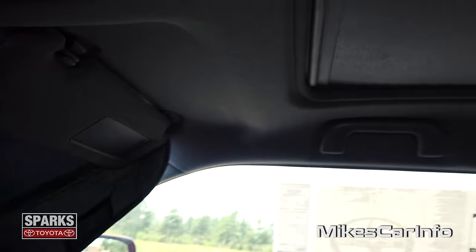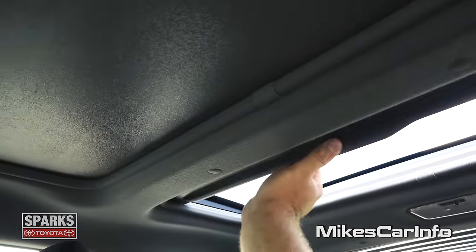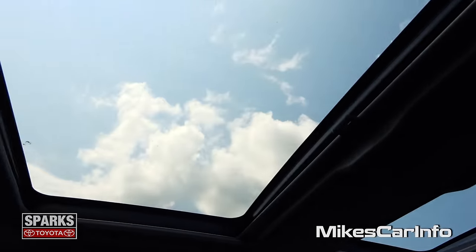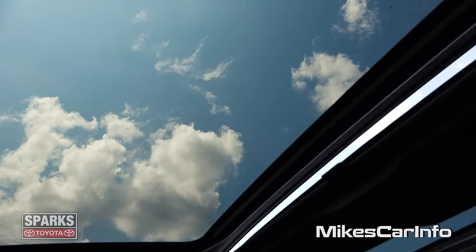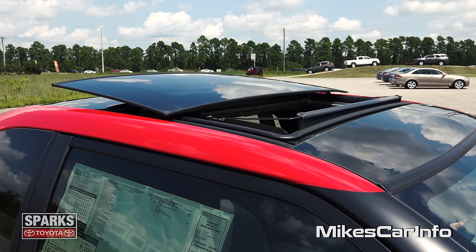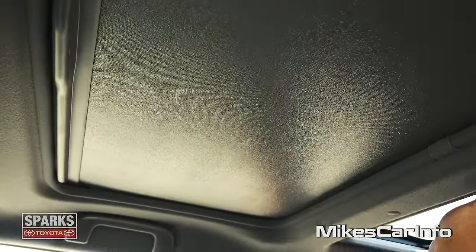So this one has a dual pane sunroof. You've got this little one back here for the back seat passengers, which is pretty cool — and that has a shade that covers it up. Then of course there's the front one that opens up as well, so you can have both of them open. The front one is much bigger than the back, which helps out with airflow and claustrophobia in the back. You can vent it up or open it all the way to get some airflow. And if there's too much light, you can always close the shade, which blocks 100% of the light.